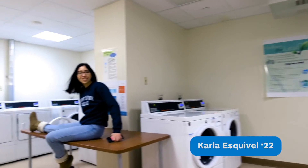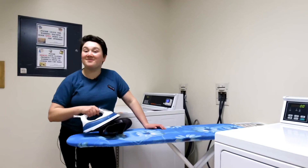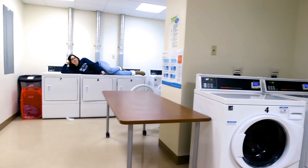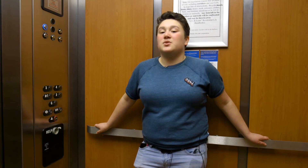This is the laundry room. Creighton has singles, doubles, and suites.